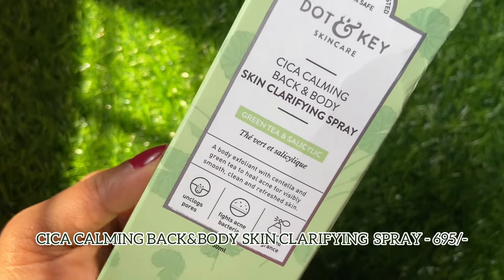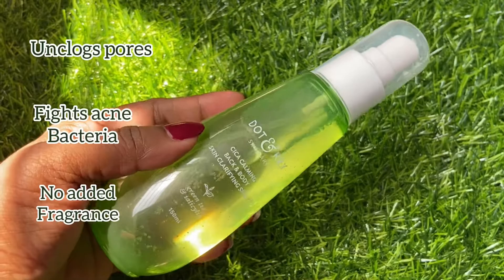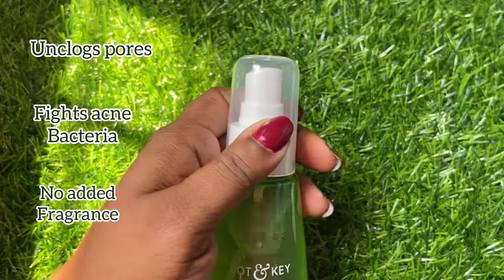The last product in the CICA range is the Skin Clarifying Spray for your back and body, with green tea and salicylic acid. It comes in a nice plastic bottle with a spray applicator. That's how the spray works — looks pretty interesting. So that's a quick look at all the products.